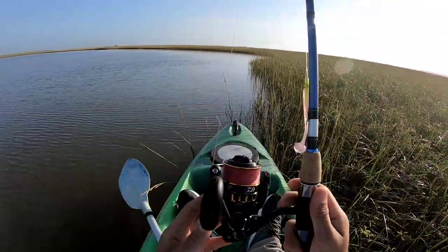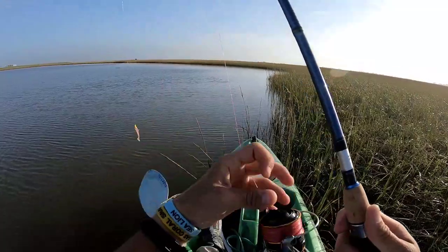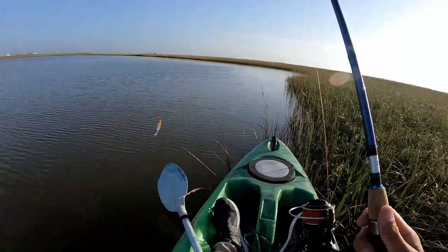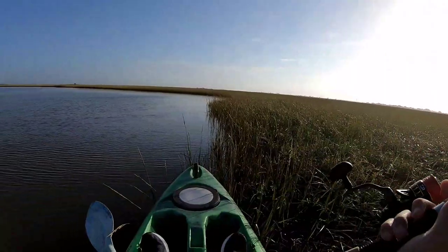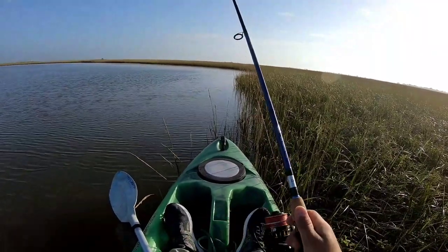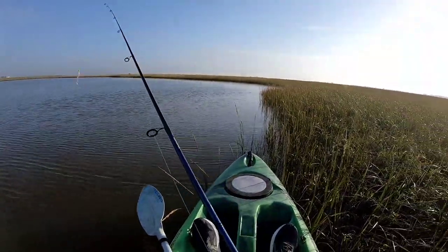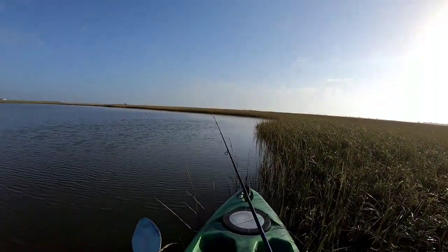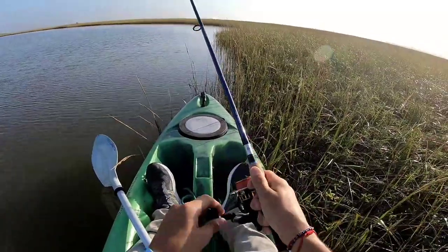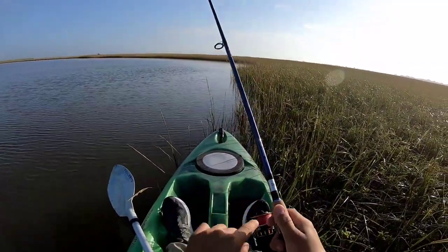Brand new gear, guys — this is a replacement for one I just lost. It's the Daiwa BG 2500 and the Daiwa AirD Coastal. I've never used either of these so I'm quite excited to see how it fishes. I like it already. Yeah, I could get used to this. I definitely like the feel of this combination — real nice, and not too expensive either. Both of these are budget friendly.